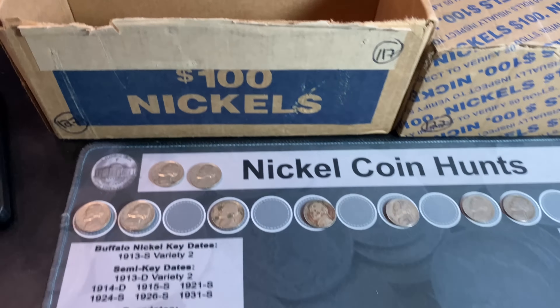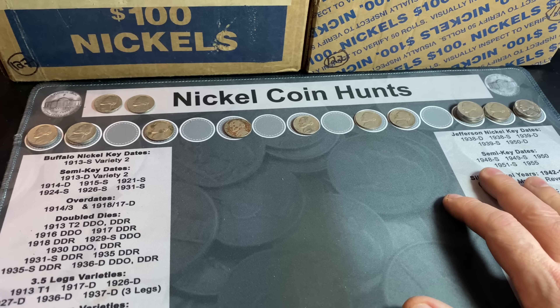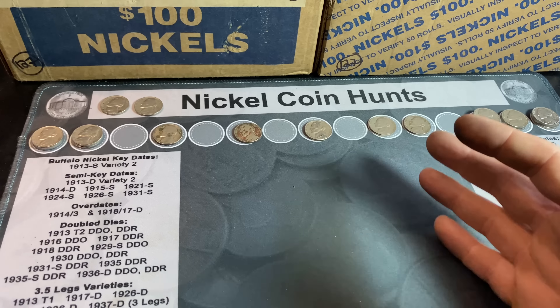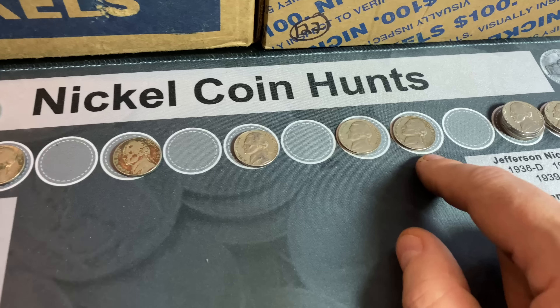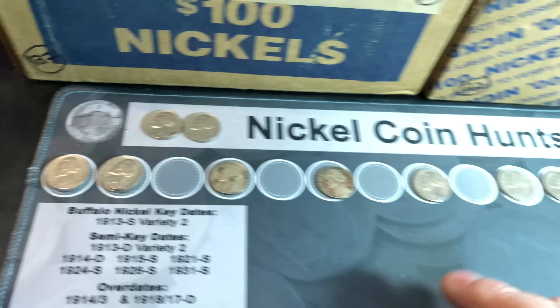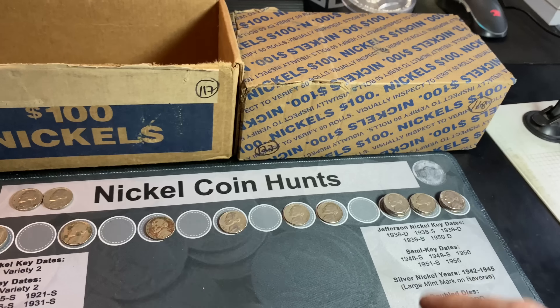That's it for box number one, and it made a nice comeback as far as total finds. We have 20 nickels on the board, which is about what I want in a nickel box — 20 to 25. Although we didn't get any buffalo nickels or silver nickels, we did get a semi-key date 1955P and a couple of 1939s. Nothing for the book right now, but we have a second box to hunt.